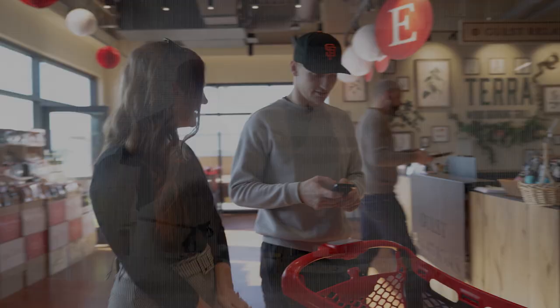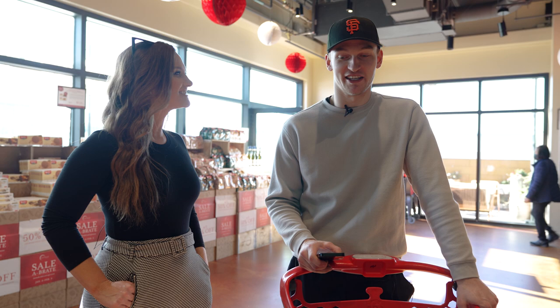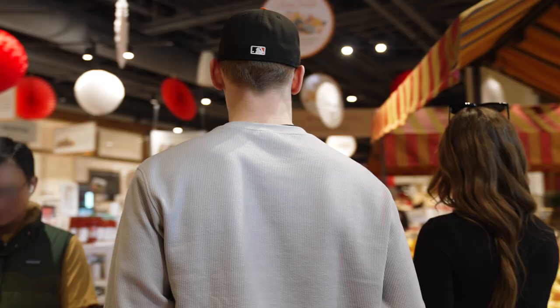Do you have a grocery list? Do you make a list when you grocery shop? If I want to make something specific, that's when I usually make a list. But sometimes I show up and I just grab whatever looks good. What do we got on the list? That's a lot.